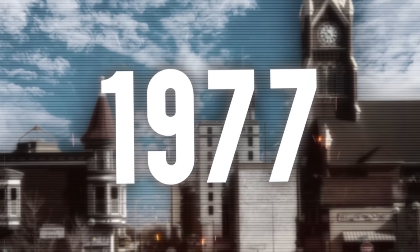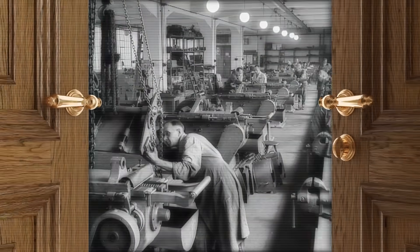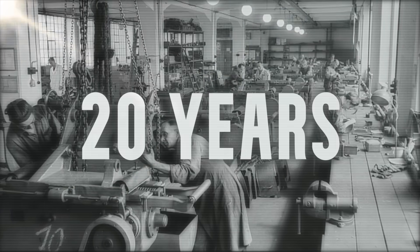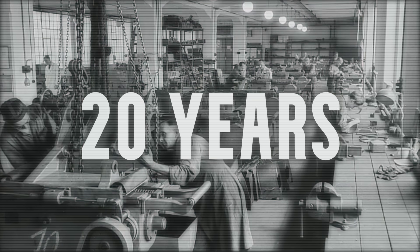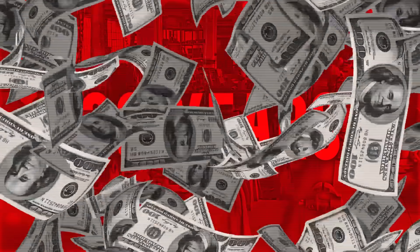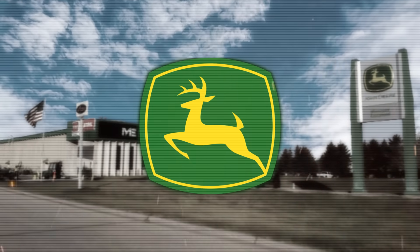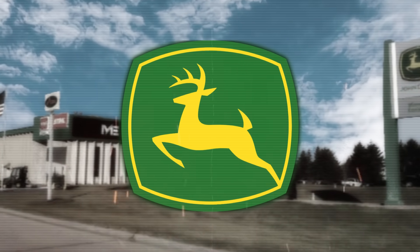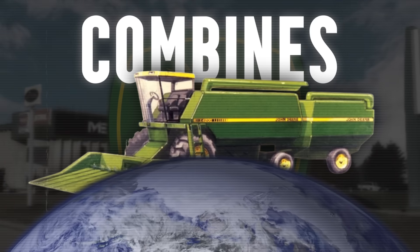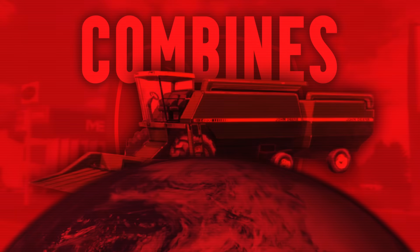East Moline, Illinois, 1977. Inside a nondescript industrial garage, a door opens. Daylight floods in for the first time in nearly 20 years. What emerges will bankrupt some companies, force others to spend hundreds of millions in emergency response, and completely reshape American agriculture. One mile away, John Deere's engineers arrive for another day of work, building the best conventional combines in the world. They have no idea they're already obsolete.